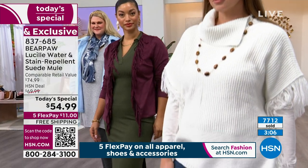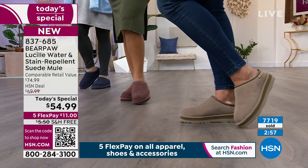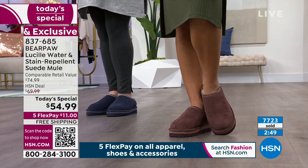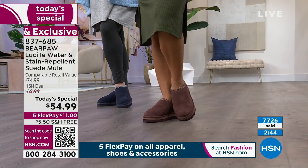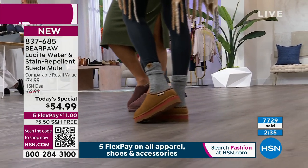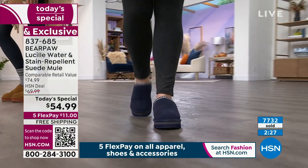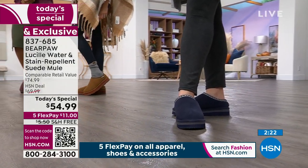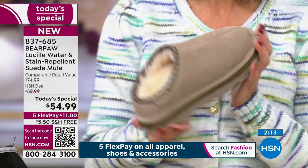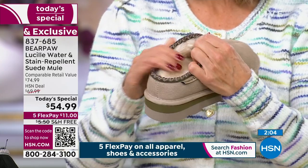You're probably wondering: what's the catch? We do it because we order these by the thousands, partner directly with Bear Paw, and lock it in a year in advance. We can only do this for one day at $54.99. If it comes back later in the week, month, or year, it will not be $54.99 — compare that to their regular retail price, which is $20 more. You could pay more for a slipper not made of premium materials. Make this your slipper, your clog, your mule, your go-to year-round shoe.